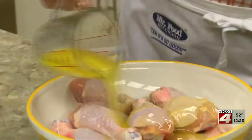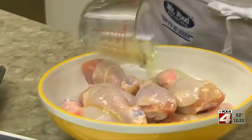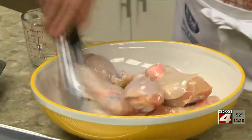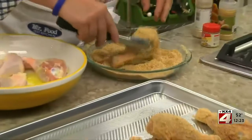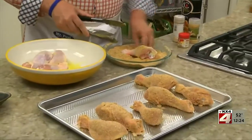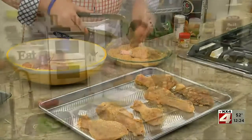We start by drizzling the chicken with some melted butter and giving them a quick toss. Then we coat them with some breadcrumbs that we seasoned with onion and garlic powder, dry mustard, paprika, salt, and a pinch of ground red pepper. We bake these until no pink remains and the coating is crispy and golden.